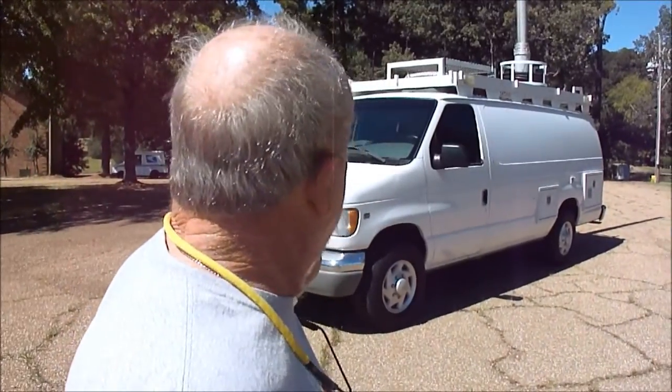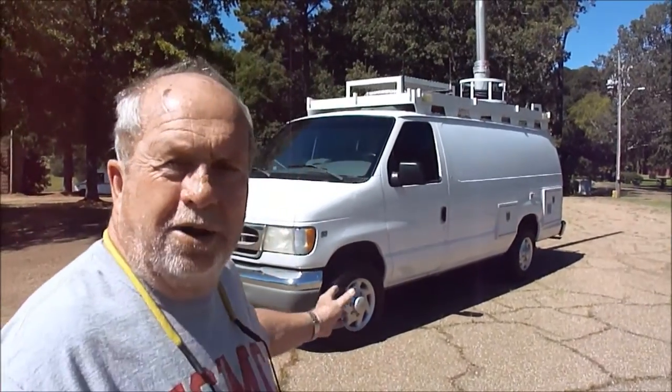It's a 2000 Ford E350 van, folks. It's only got 37,000 miles on it. You can see right here it's got the Triton V10 engine in it.